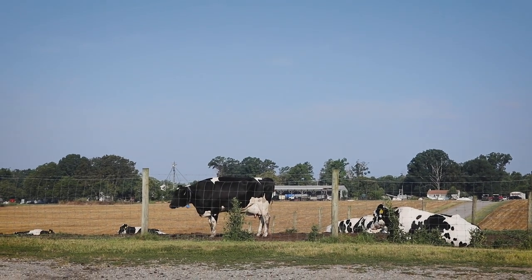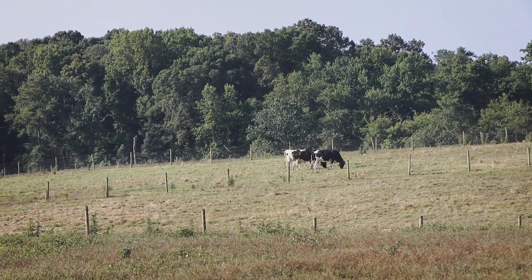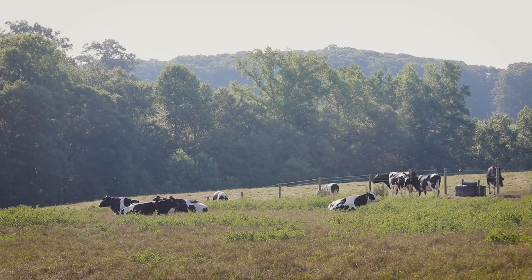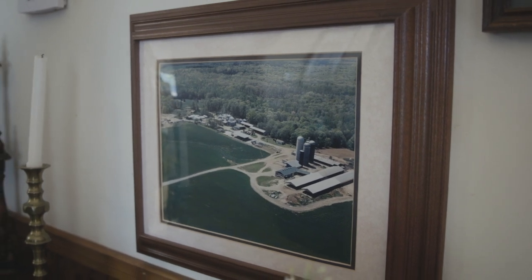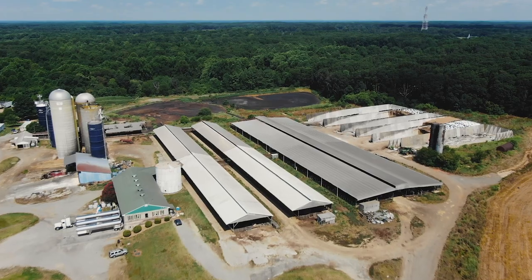Just about everything here we built ourselves back in '65, the first of January. We didn't have very much of the farmland here clear — it was in woods. We have a sawmill, so we cut the trees down, sold the lumber, built the first milking parlor and free stall barns, and cows have been milked here every day since then.